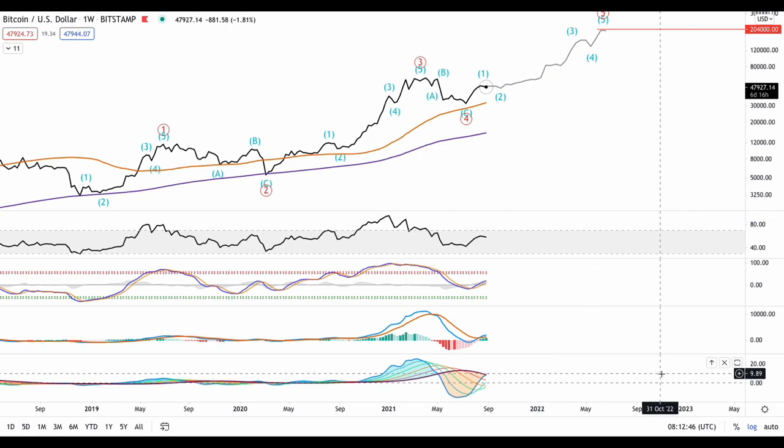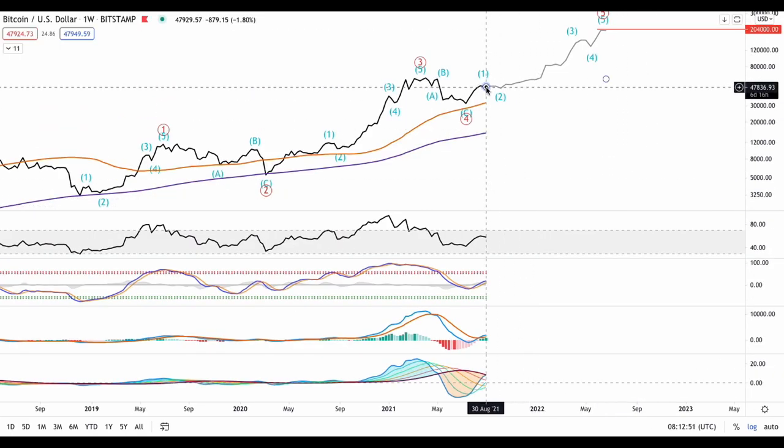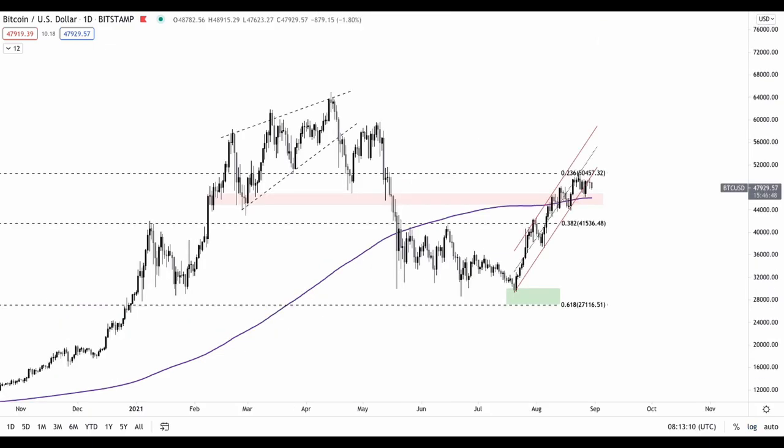The Trix indicator is also forming a golden cross, and with a continuation in the uptrend we could see the golden cross confirm on this indicator as well. Overall, what we can tell from the weekly chart is that the overall uptrend is still intact as we initially analyzed it to be.